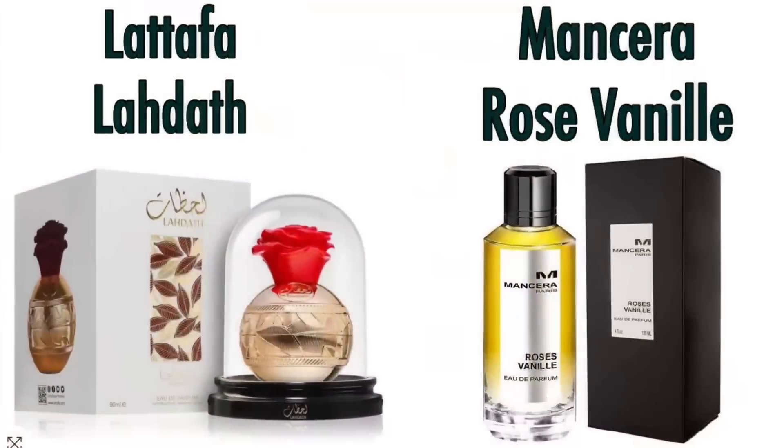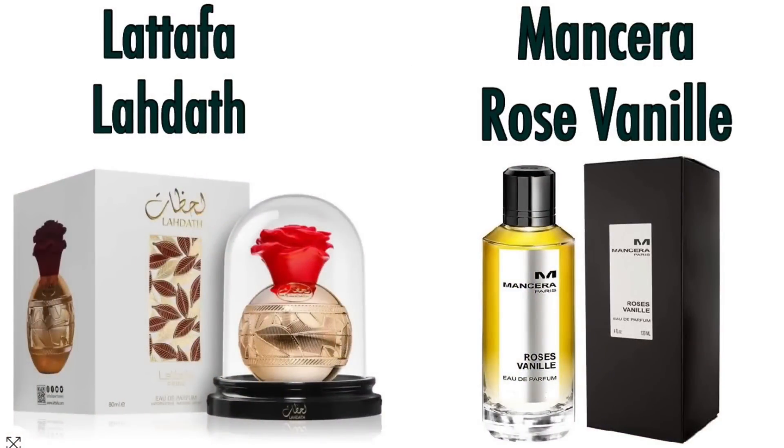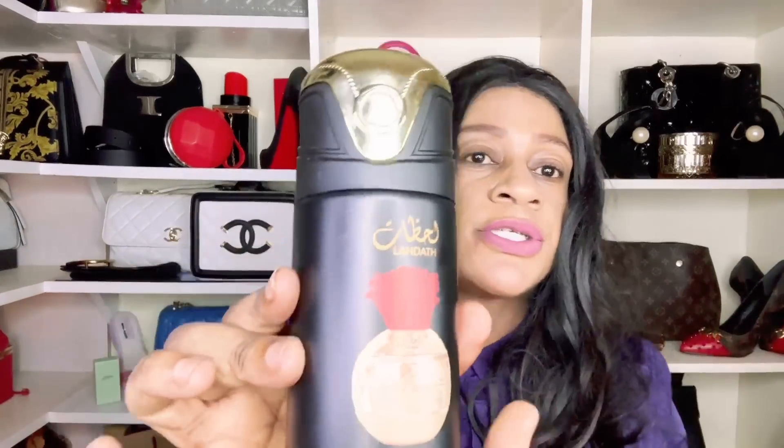This is La Daf by Lattafa from their Lattafa Pride collection. To me this is an identical copy of Mancera's Roses Vanille. Will I add it to my collection? No — I've got enough copies of Roses Vanille. But if that's something up your alley, it comes in a beautiful rose bottle just like you'd expect from Lattafa.